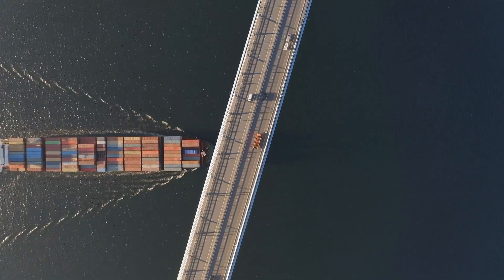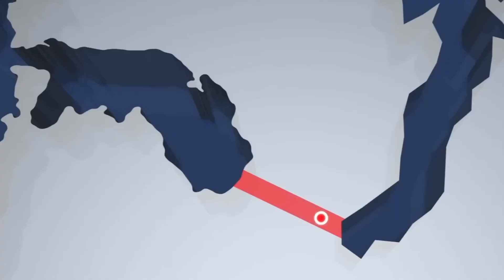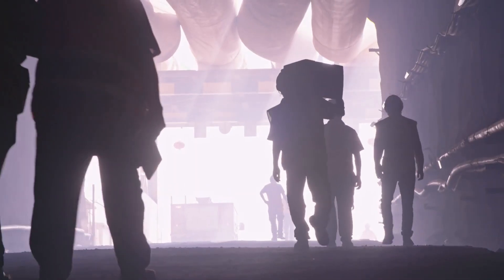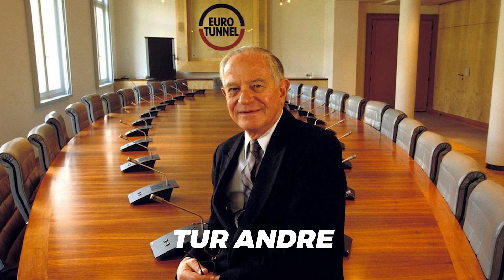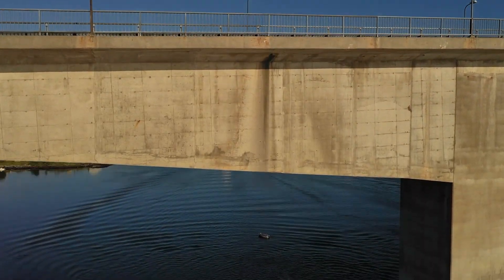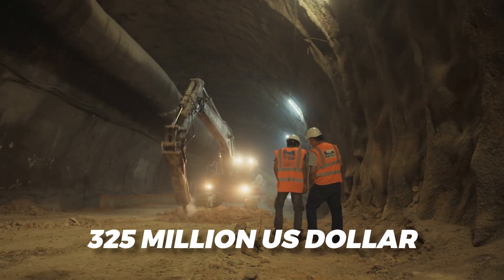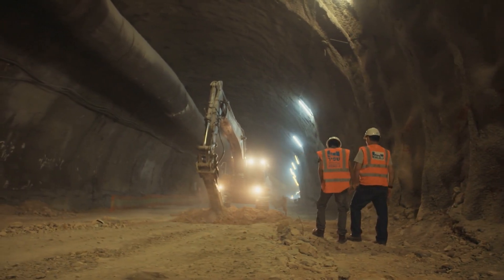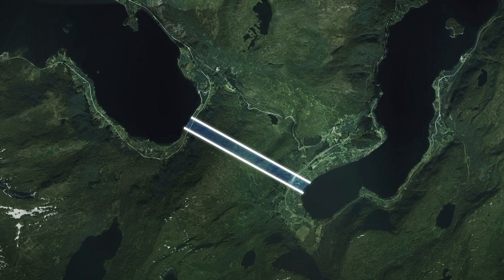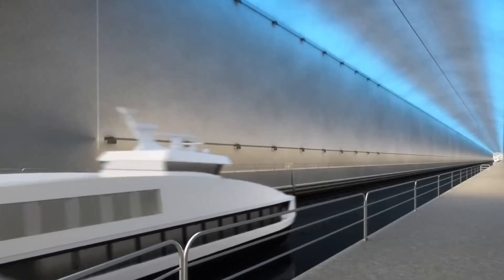It's not just any tunnel — it's being built exclusively for large ships. After years of planning, the Norwegian Coastal Administration has received the green light to start working on the Stad Ship Tunnel. Work is expected to begin in 2024, with completion scheduled for 2025 or 2026. The project is estimated to take around three to four years to construct, with an investment of US$325 million. The tunnel will allow ships to circumvent a difficult area for navigation along the Norwegian coastline — the Stad Peninsula — an area where Norwegian shipping interests have been calling for a ship tunnel for several years.